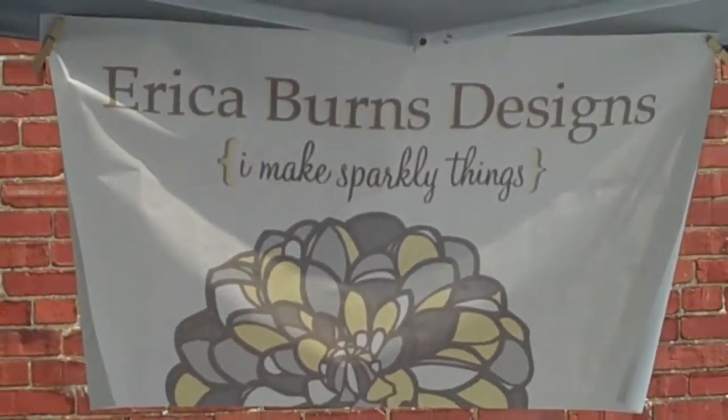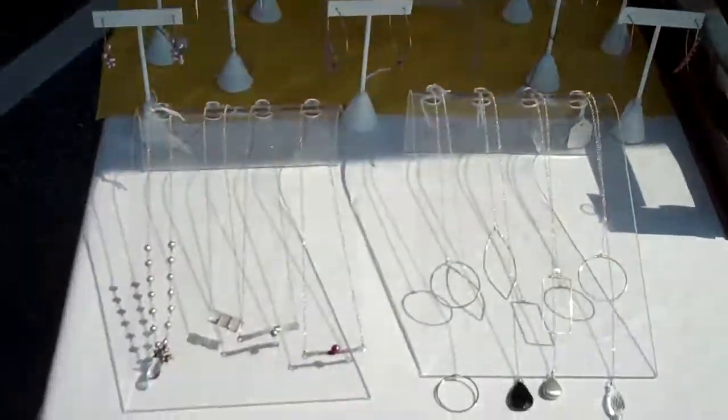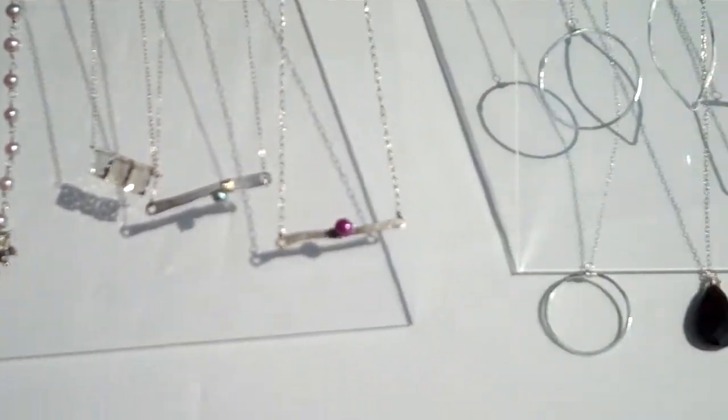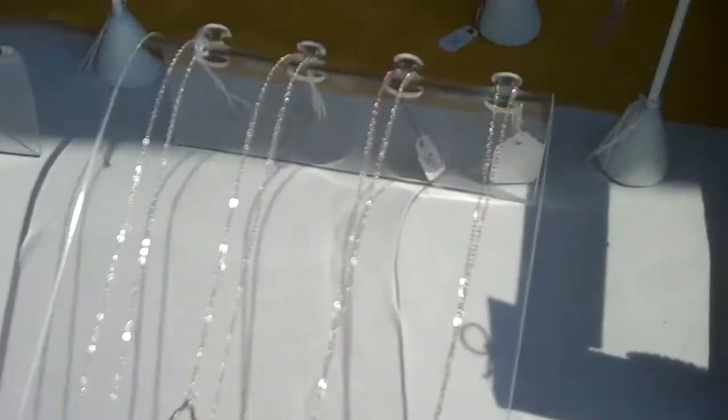Let's take a look. What can you tell us about your sparkly things? Well, I started making jewelry about six years ago, and I design and make every piece that you see here in my home studio right here on Market Street.